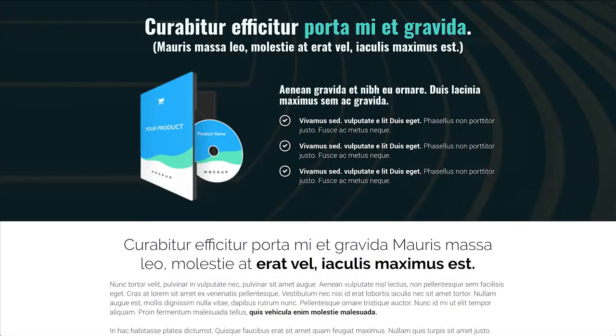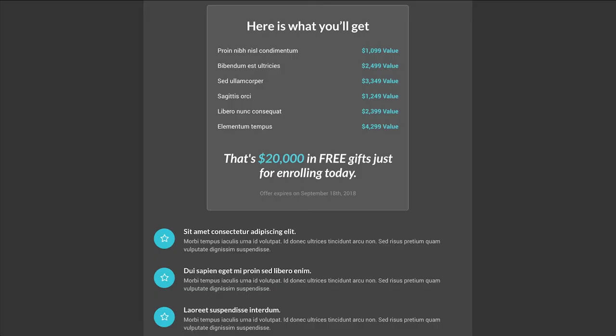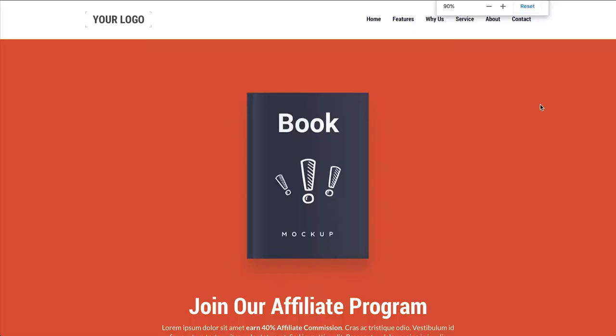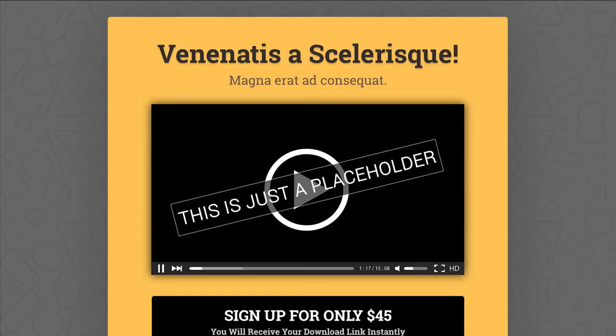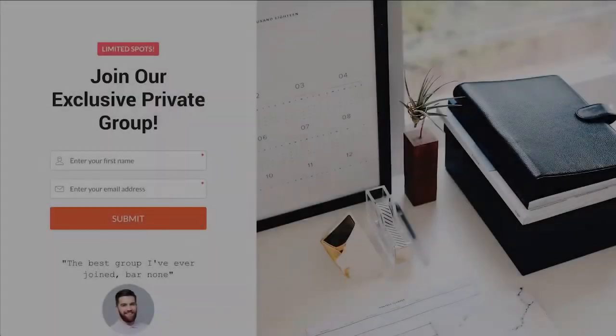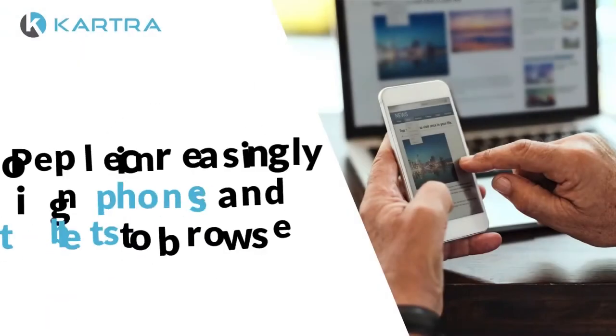Kartra Pages features over 500 customizable page and section templates with drag-and-drop simplicity, so you can get a high-converting site up and running in no time without wasting a dime on coders. Whatever industry you're in or the type of page you need, Kartra has it all — from lead capture to sales pages, checkout pages, video pages, and more.